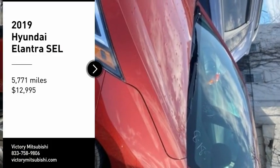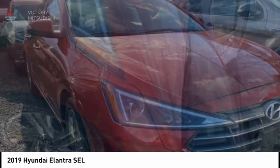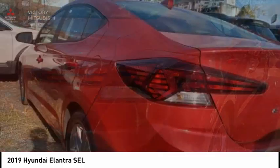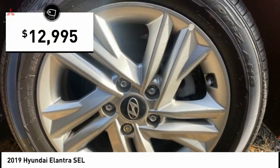We are pleased to show you the 2019 Elantra. The Elantra boasts the most interior room in its class and gets an exceptional 35 miles per gallon. With its luxurious standard features, the Elantra is an easy choice and is priced below $15,000.